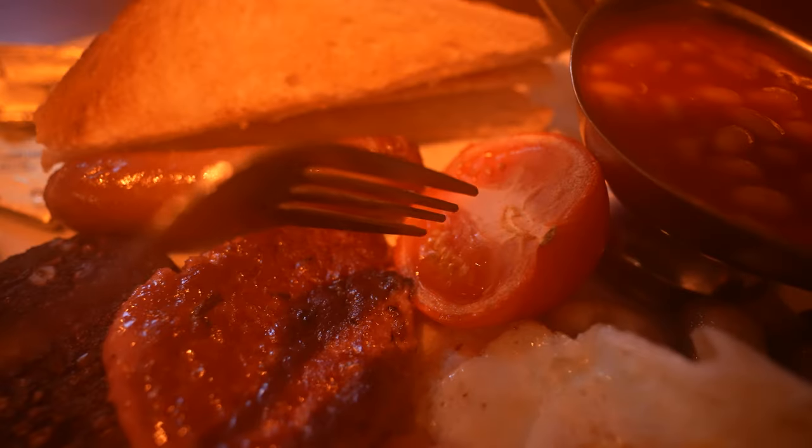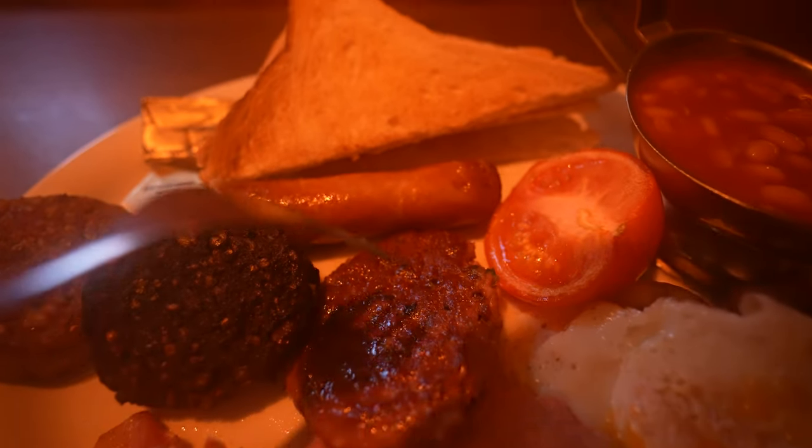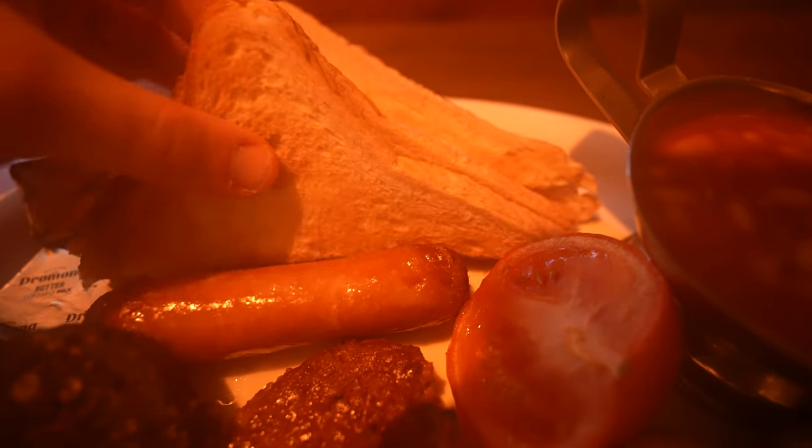We've got a big tomato, a sausage. What is this? It's actually like a hamburger or something, I don't know. Black pudding and white pudding as well — that's fantastic. What I'm not seeing here is the potato bread and the soda bread. Have you got soda bread and potato bread as well?